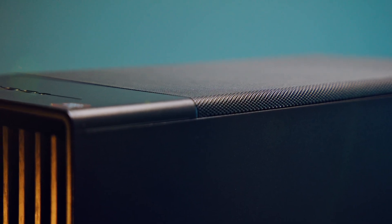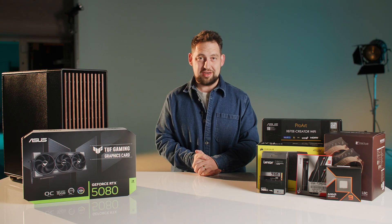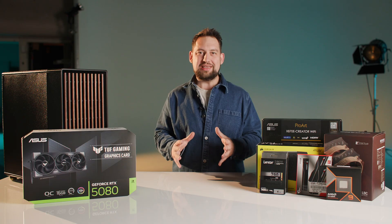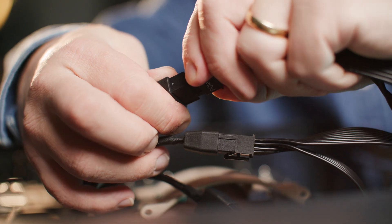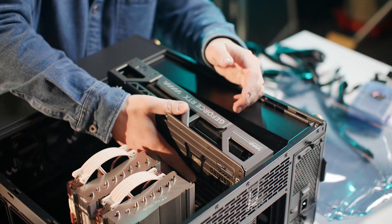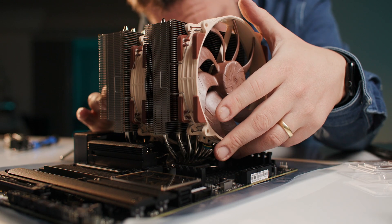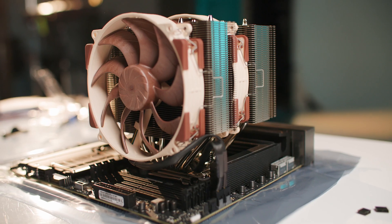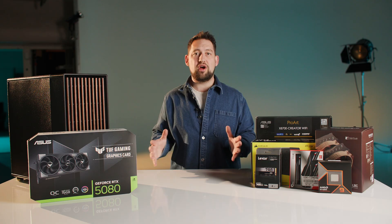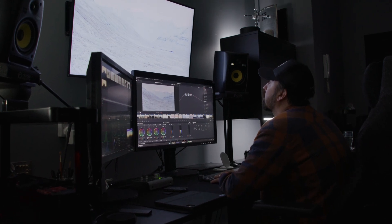You might be asking why a video production company is putting together a video on what components to use in an editing workstation. Since the beginning of our business and also since the beginning of my career we've been building PC workstations ourselves — so we understand the technology, we can maximize its use, and we can upgrade and repair the workstation ourselves, minimizing downtime. When speccing up a new machine we thought, why not show what components we're using and why?